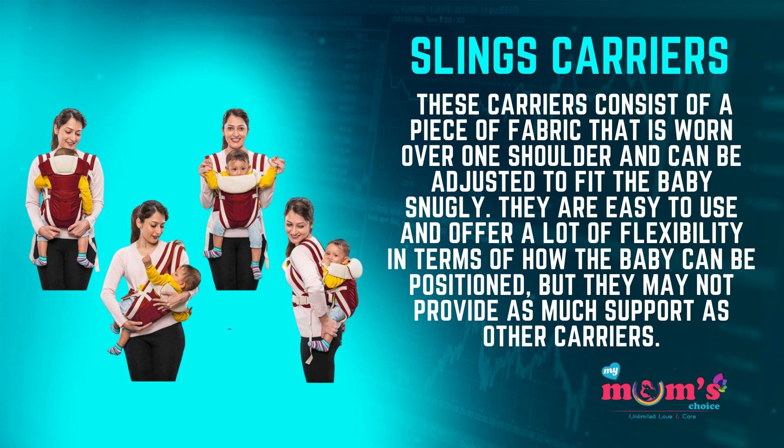The fifth type is slings. These carriers consist of a piece of fabric that is worn over one shoulder and can be adjusted to fit the baby snugly. They are easy to use and offer a lot of flexibility in terms of how the baby can be positioned, but they may not provide as much support as other carriers.